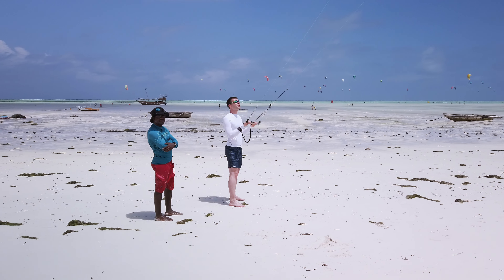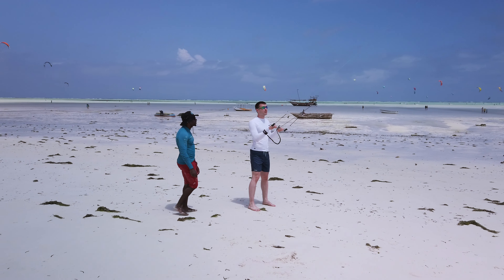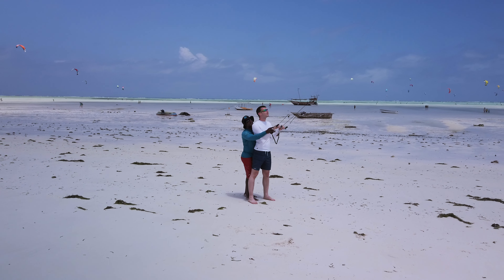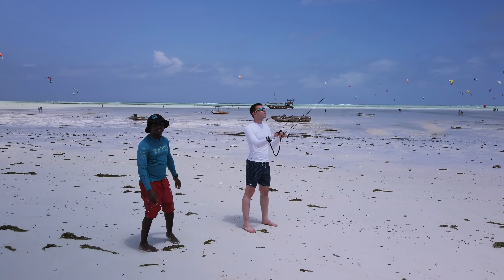The rental possibilities are quite good. One thing to remember is to book your own insurance, but it was quite easy to rent a kite. If you show that you can control it, you can ride on your own.